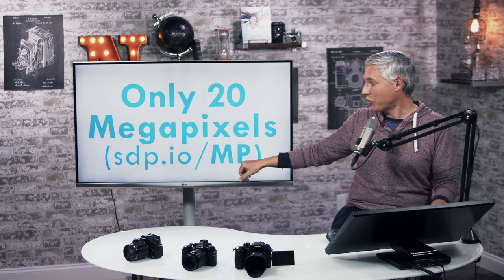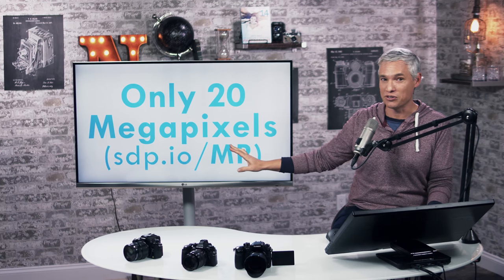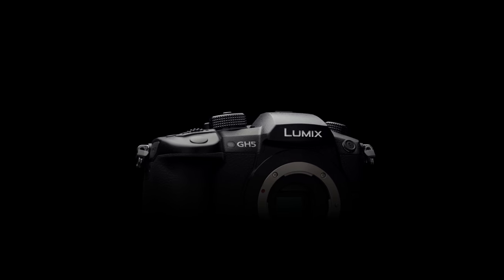If you think that's stupid, go to sdp.io/MP and watch the video where I demonstrate the practical uses for higher megapixels. I understand this is a video-centric camera — I would love it to be the best camera for both stills and video.